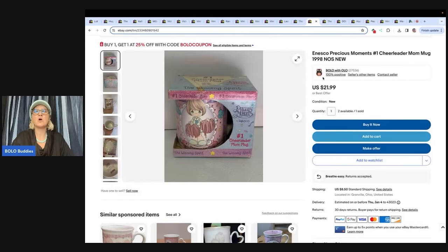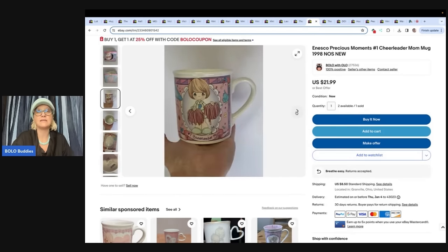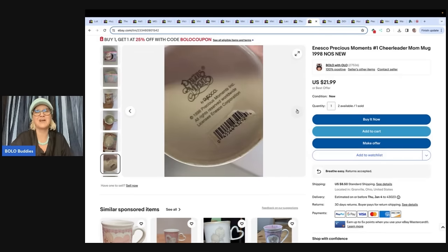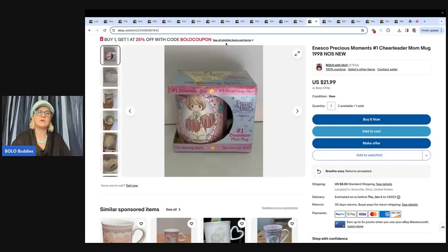This is an Ensco Precious Moments cheerleader mug. My sale price isn't showing up right now — this is probably 35% off. I have two more available. I got these at the Goodwill for a dollar each and bought three of them. It's been listed since 2020. Hey, if anybody needs a Precious Moments cheerleading mug, come make me an offer! I sold one for $10 and the buyer paid shipping. And here's a coupon — buy one, get one 25% off with code BOLO coupon. I have a video called 'BOLO Buddies Coupon' that'll show you how to get this banner, how to send coupons to followers and past buyers — all three things can generate sales.